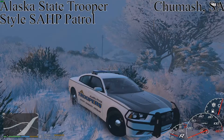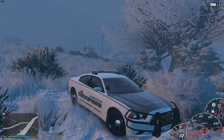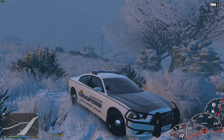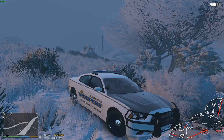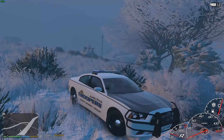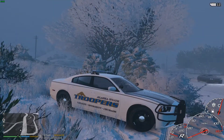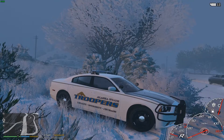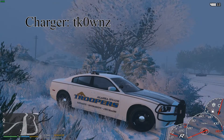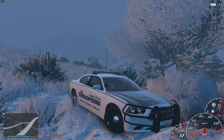Hey everybody, what's going on? Welcome back to LSPDFR. Today we're going to be with the Alaska State Troopers in this 2014 Dodge Charger made by The Great Ha. It's an LSSD pack or LSPD pack — I don't know exactly what pack it is. The skins and the peds are made by two different people but it comes in the same pack. I'll have the credits in once I edit the video.